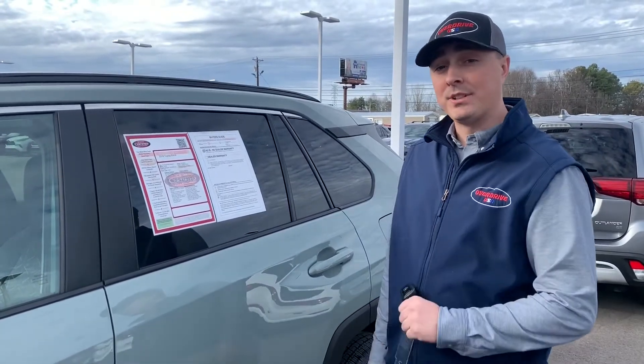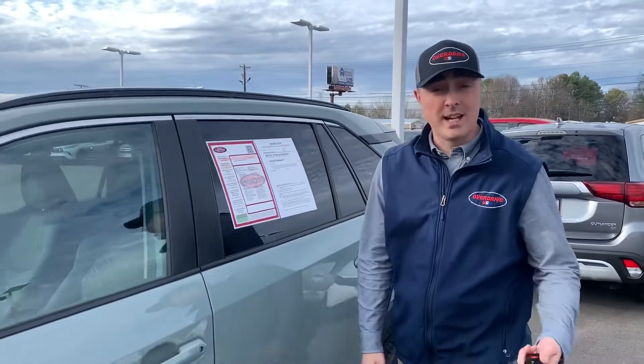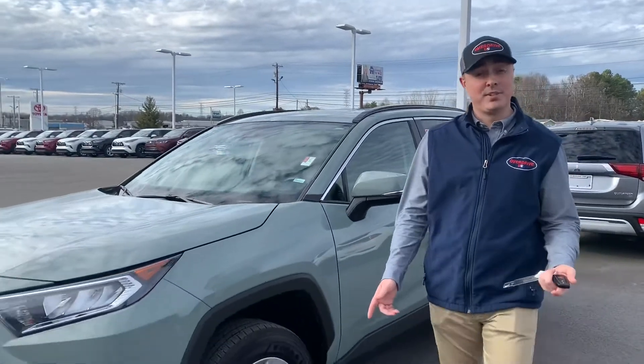This certified pre-owned RAV4 comes with Toyota's 7-year 100,000 mile warranty. At 22,000 miles it really makes this car a great deal. So if you'd like to see any other cars on the lot, come see me, Cameron Clement at Overdrive of Cookville.